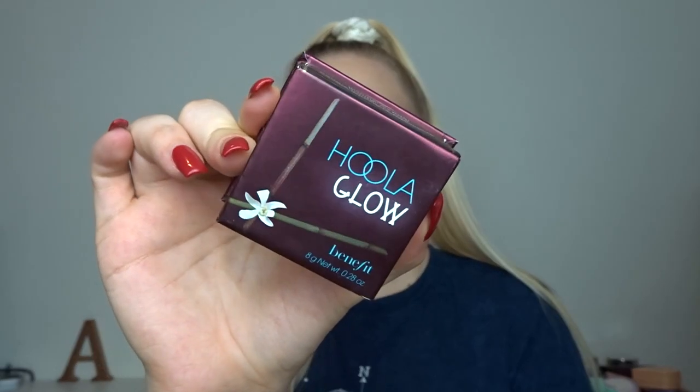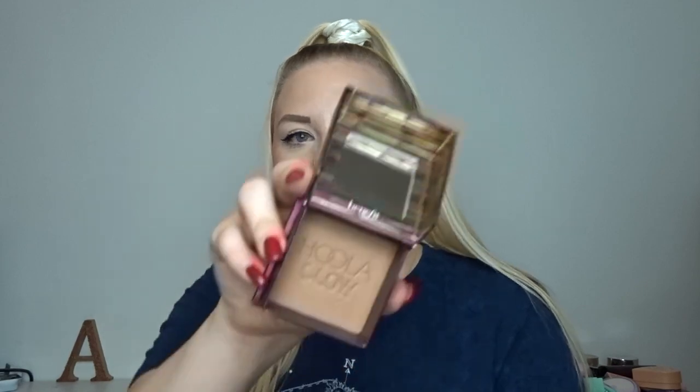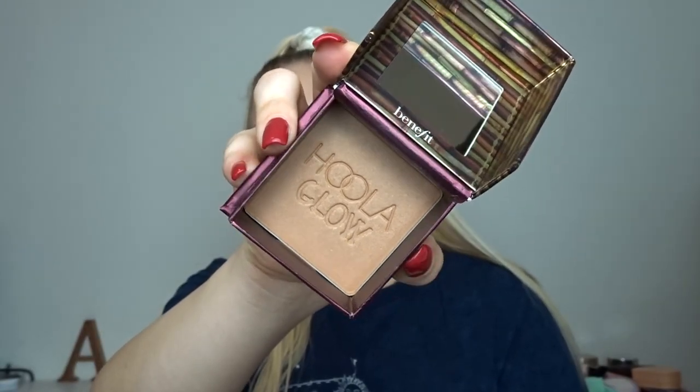I also went a bit mad for Benefit last month. I absolutely love Benefit but they don't release products all the time, so it's not a brand I often buy from. I picked up the new Hula Glow - it's a shimmery version of the Hula bronzer. The girl on Depop had used it maybe twice and I got it for about 14 pounds all in - it costs about 27 pounds RRP. I might do a TikTok on it since it's been out for a while. My TikTok username is down in the description.